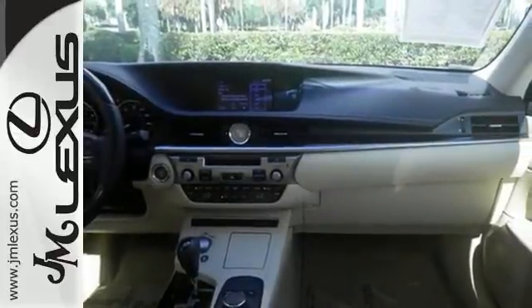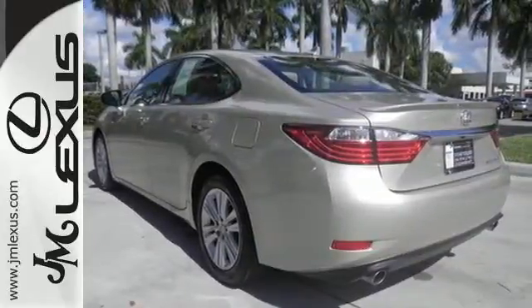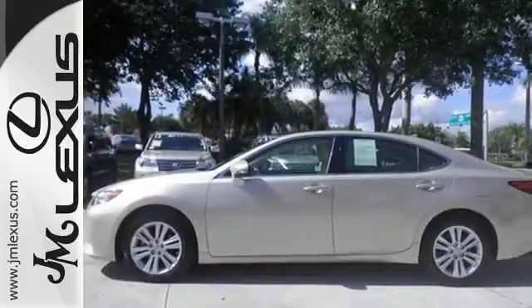If you're in the market for a Lexus, you want the best. The ES was named a Best Luxury Sedan for 2013. Enjoy all the comfort and extravagance this ES350 provides. Take it for a test drive today.